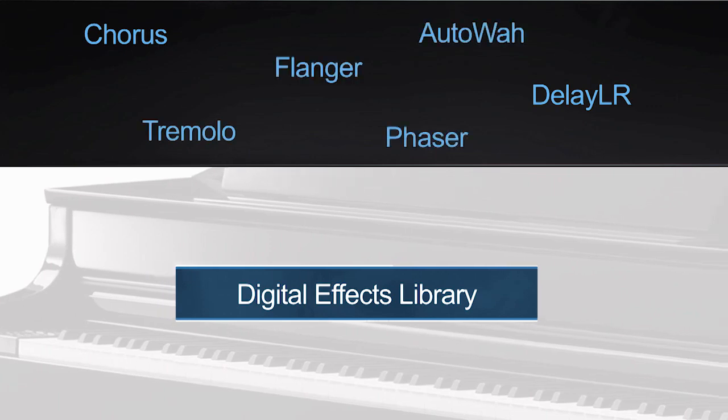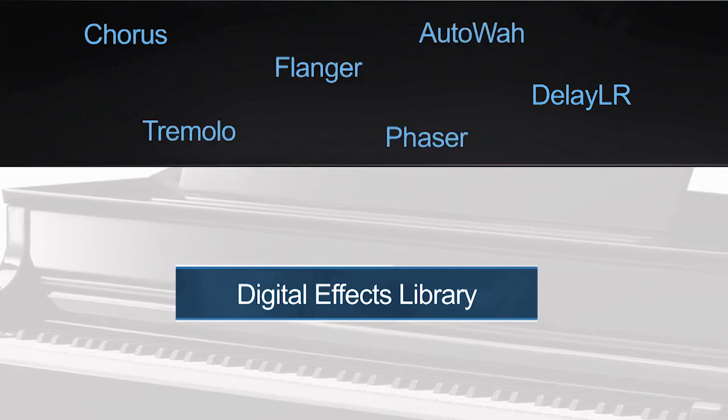Using digital effects like reverb or chorus is commonly used to enhance and alter the sound of instruments — this is a standard practice of any music producer. It's for this reason this instrument offers an amazing library of 29 effects, including chorus, flanger, echo, delay, and more.